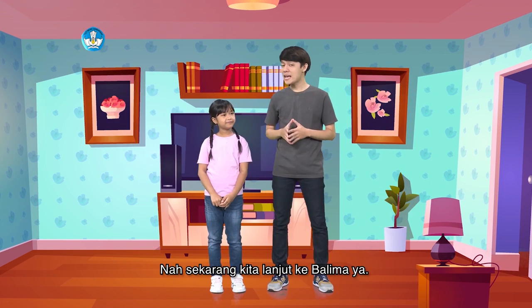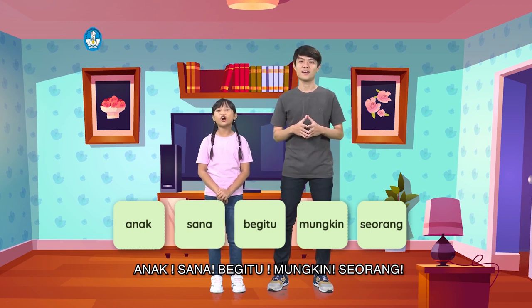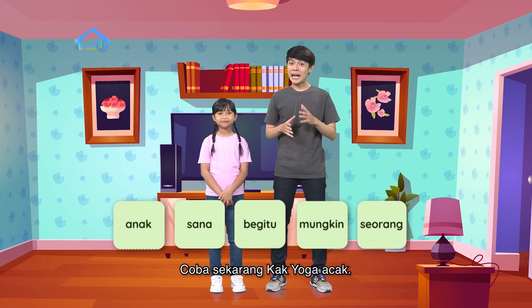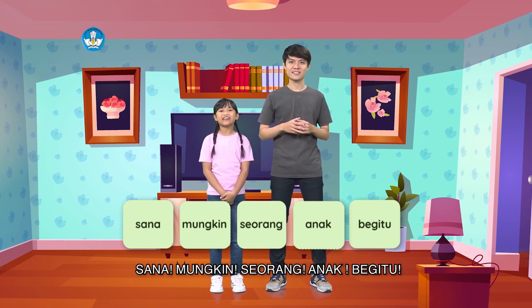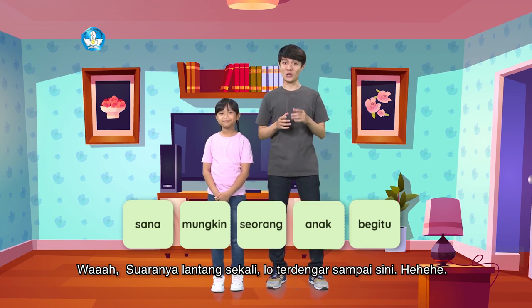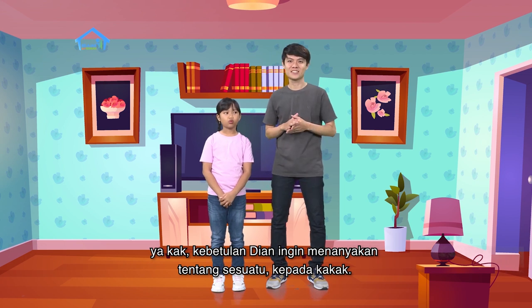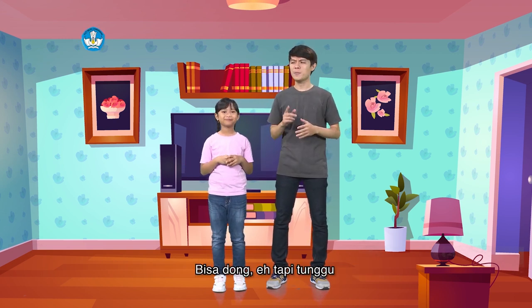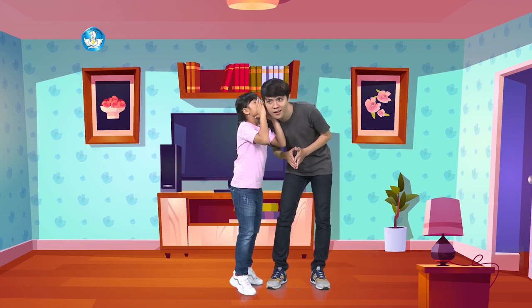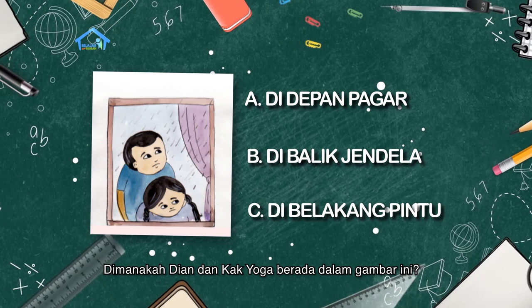Sekarang kita lanjut ke kalimat ya. Dian dan teman-teman di rumah baca kelima kalimat ini dengan lantang. Suaranya lantang sekali loh, terdengar sampai sini. Karena kita sudah selesai bercerita dan membaca, kita masuk yuk Dian. Iya kak, kebetulan Dian ingin menanyakan sesuatu kepada kakak. Kakak bisa membantu Dian mengira-ngira kan? Bisa dong. Teman-teman penasaran gak? Coba sambil ditebak ya. Di mana Dian dan Kak Yoga berada dalam gambar ini? Ini adalah posisi yang sama saat Dian menyapa kalian pagi ini loh.